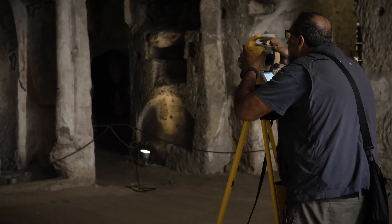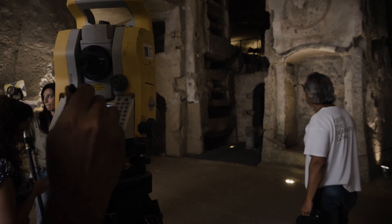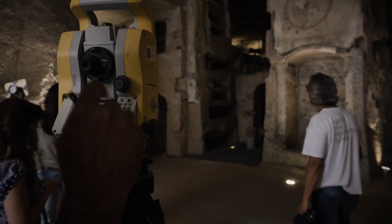Now we are in the lower part of the catacombs. Behind me you can see the total station, which we use to measure specific points. Afterward, we will give these coordinates to our colleagues in order to better align their datasets.